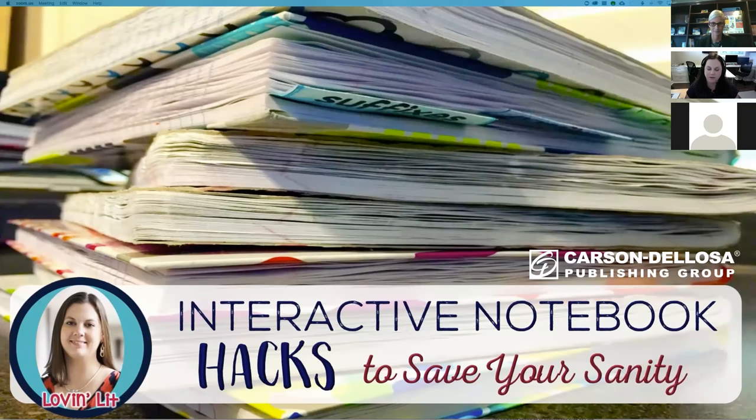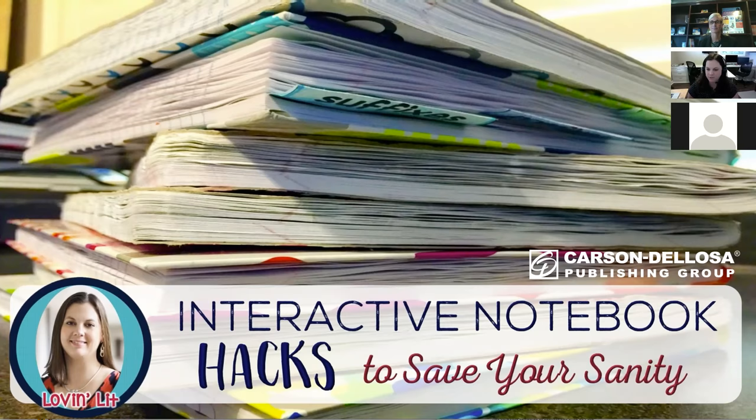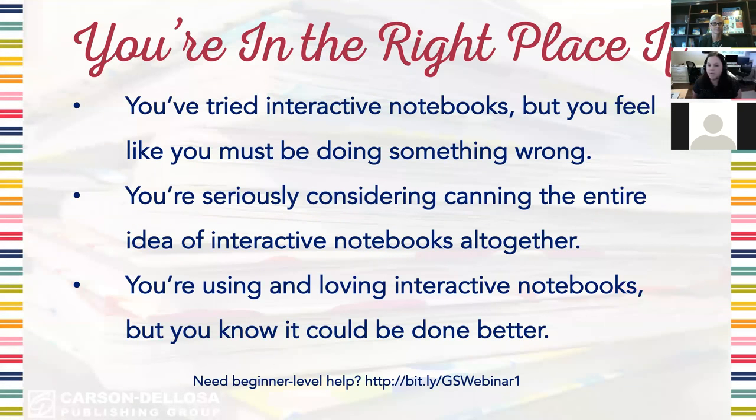So go ahead Erin and take it from here. Thank you so much everyone for coming. Thank you Olivia for having me. I really appreciate everyone taking the time to join us for today's webinar. This webinar is right for you if you've tried interactive notebooks but you feel like you're doing something wrong, or maybe a lot of things wrong, if you're considering giving up because it's too big of a hassle, or even if you've used and love interactive notebooks but just want to know more. Also keep in mind that this is actually part two of a two-part webinar series.